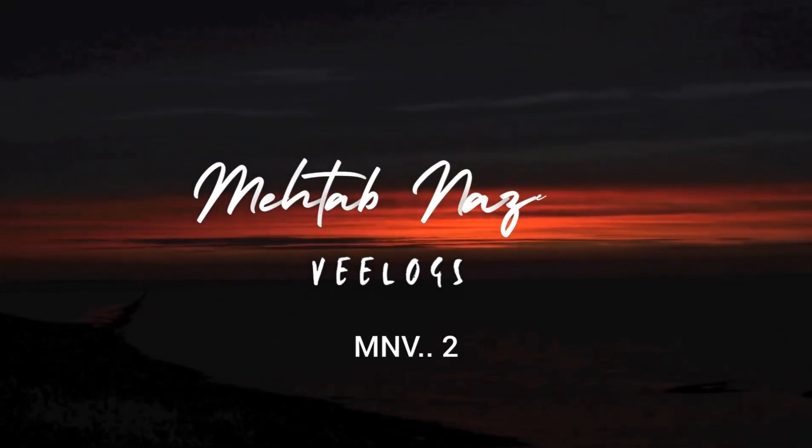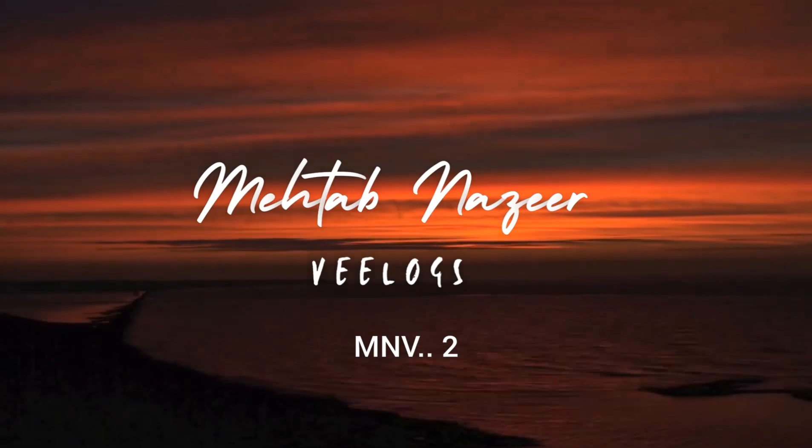My name is Mehtaab Nazeer and you are watching Mehtaab Nazeer Vlogs. The group has left.